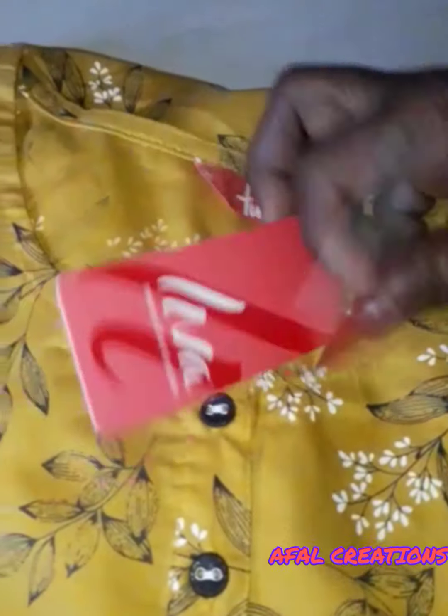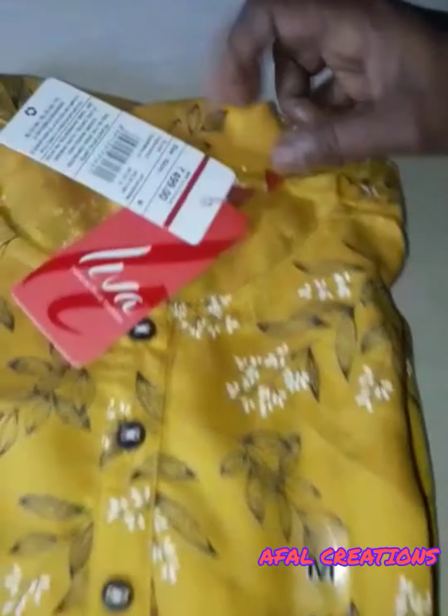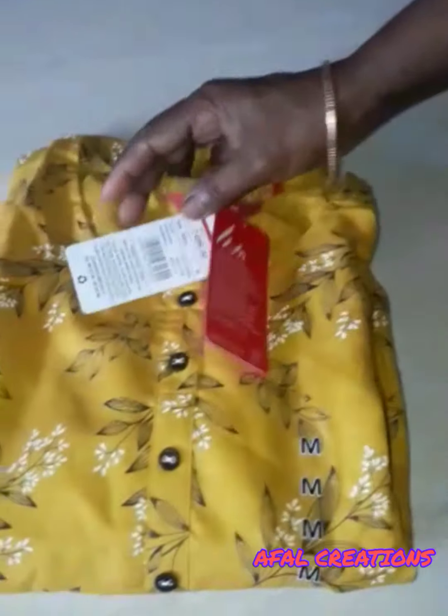Next one is yellow color. This color is also brand Liva. This color is 30% off and it is priced at Rs. 251.